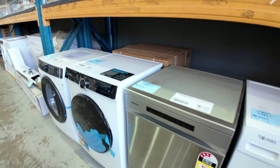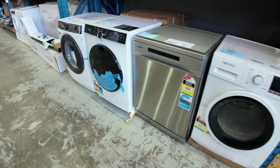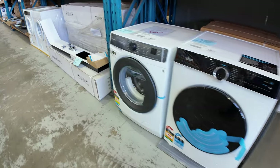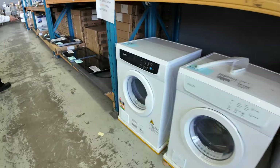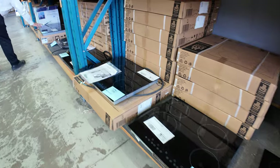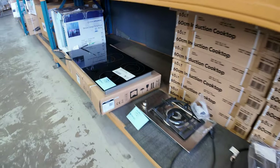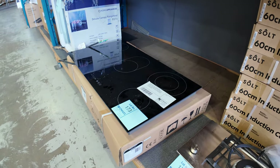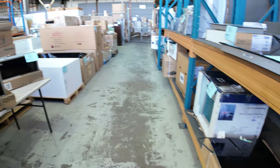Washing machines, front loader washers, dryers — just stacks and stacks of stock coming in this week. We've got some ceramic cooktops and also some induction cooktops this week as well. We've got some 600s — I think that one there is the ceramic top in the 900 — brand new in a box, really good buying on those.